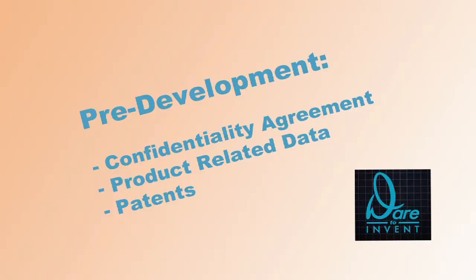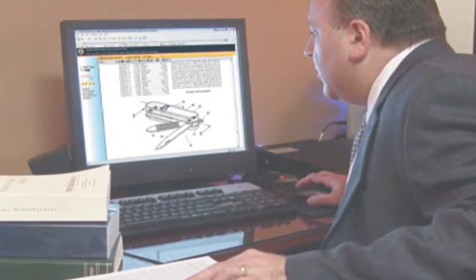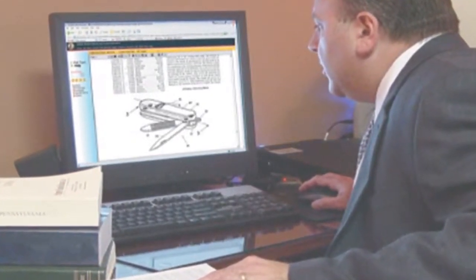Here's how we help our clients do it. First, pre-development. This is the foundational knowledge necessary for the full development of the project. Are there any other products out there like your idea? Or has somebody else already patented something like yours?